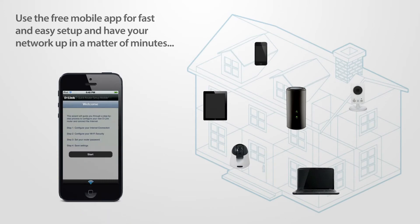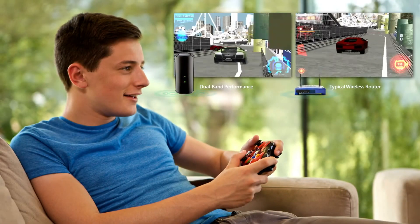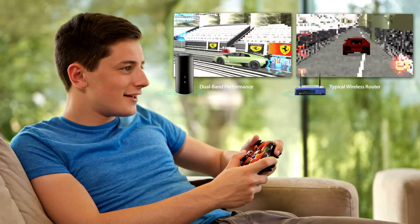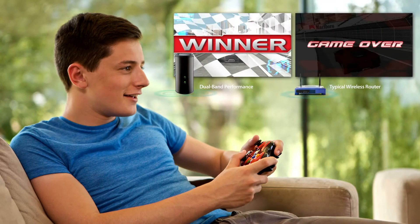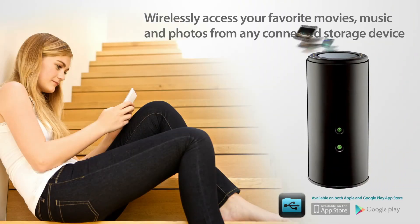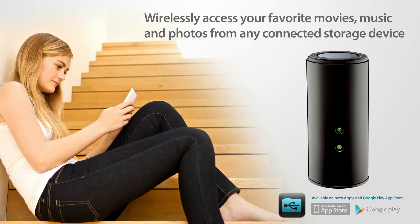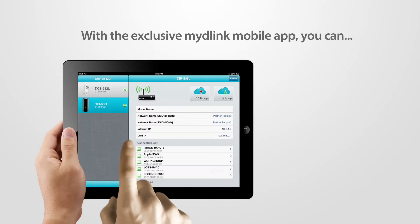Backwards compatibility ensures you will instantly see a boost in performance in your 802.11ac devices and still use your legacy Wi-Fi devices. Wirelessly access your favorite movies, music, and photos from any connected storage drive directly to your iPhone, iPad, or Android device with the Shareport mobile app.